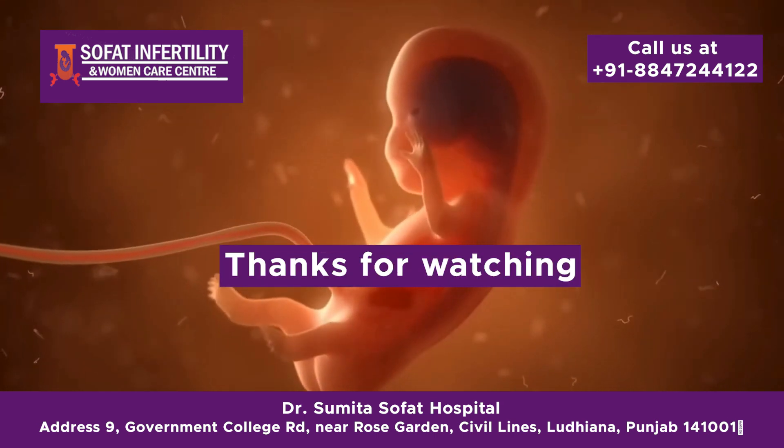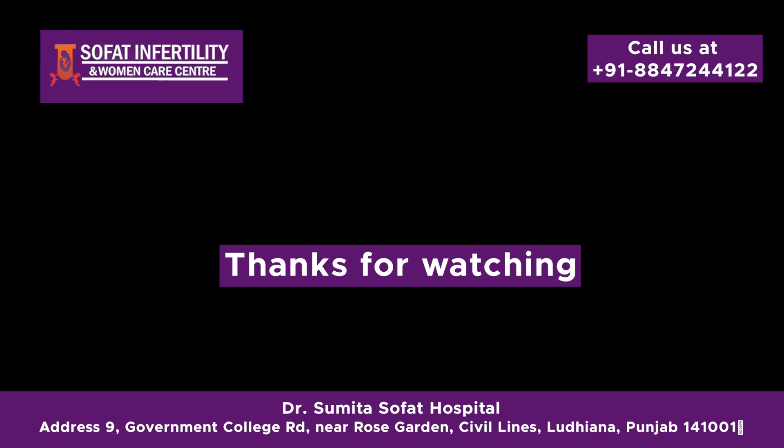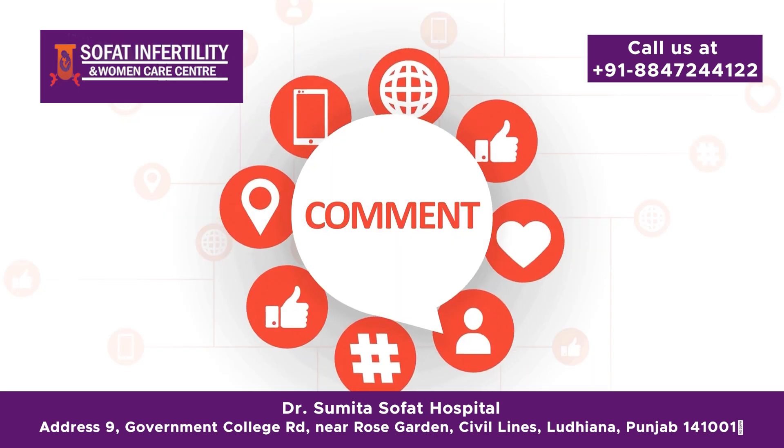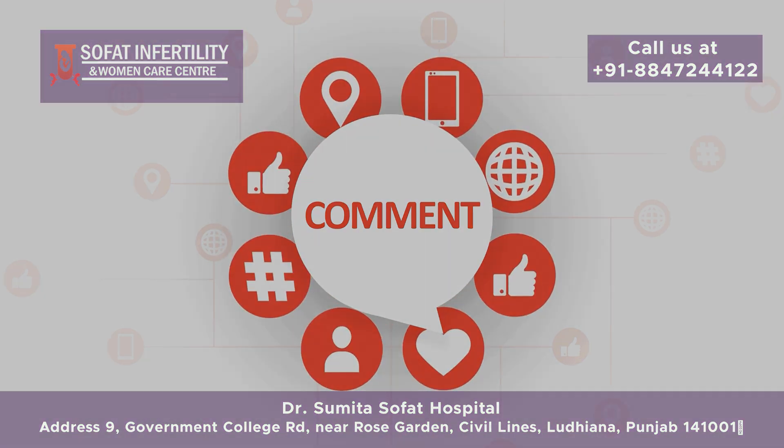If you found this video helpful, please give it a thumbs up and share it with anyone who might benefit from this information. Don't forget to subscribe and let us know in the comments if you have any questions or topics you'd like us to cover next. See you in the next video.